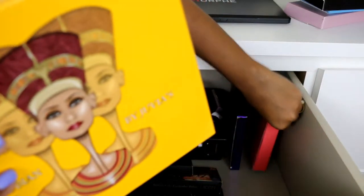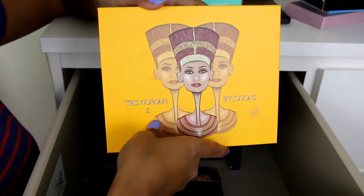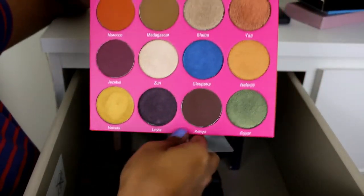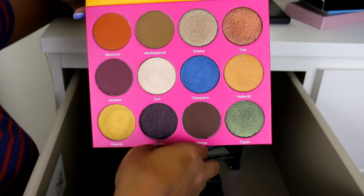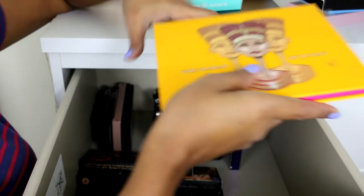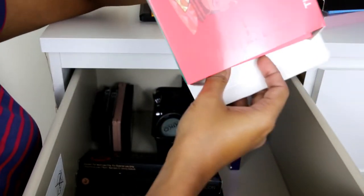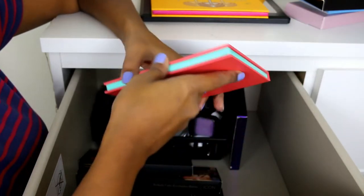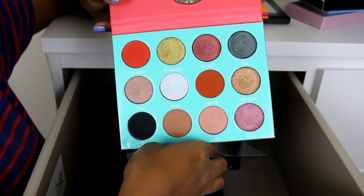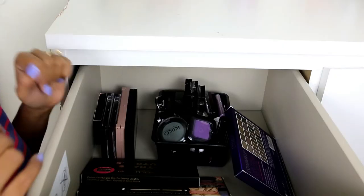Next I have two Juvia's Place palettes. The first is the Nubian 2, which I got recently and haven't done an eye look with on my channel yet — I'll do that soon and review it on my blog with swatches. The shadow quality is just amazing. The second is the Saharan palette, which I've already reviewed on my channel with a makeup look. Both have amazing quality. Check my blog for swatches.